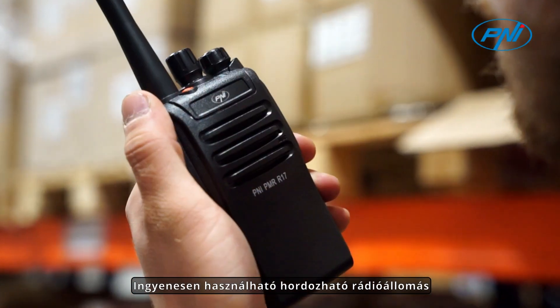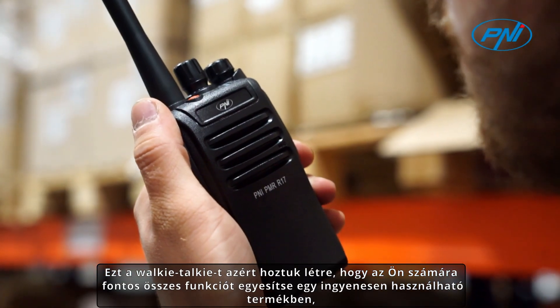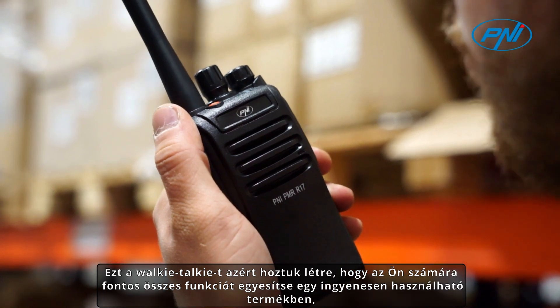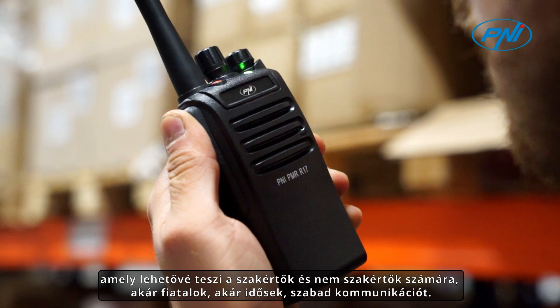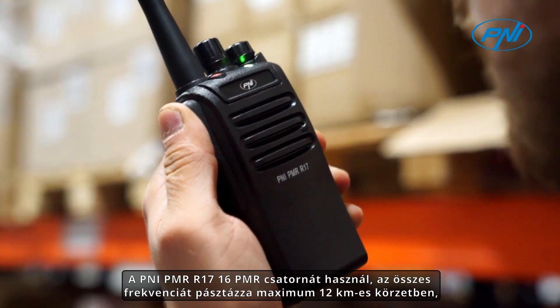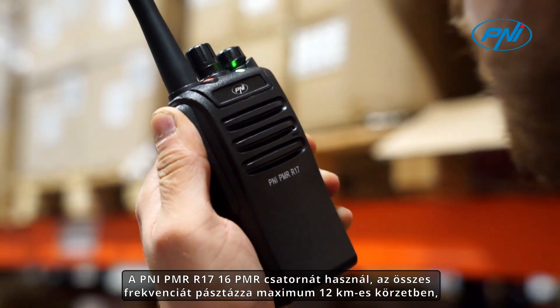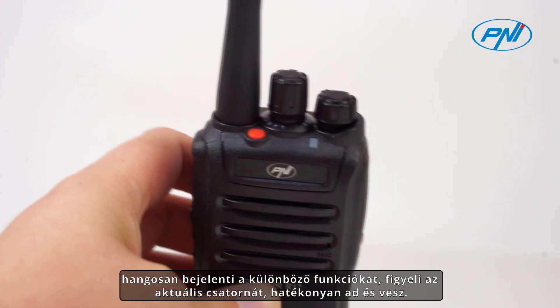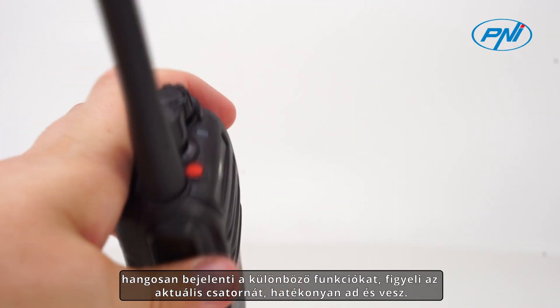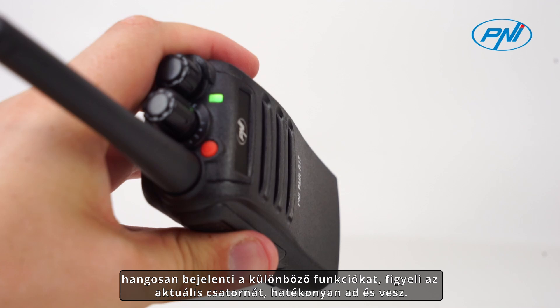We created this walkie-talkie to unite all the functions important to you in a free-to-use product that allows experts or non-experts, young or old, to communicate freely. The PNI PMR R17 uses 16 PMR channels, scans all frequencies within a maximum radius of 12 kilometers, vocally announces various functions, monitors the current channel, and transmits and receives efficiently.